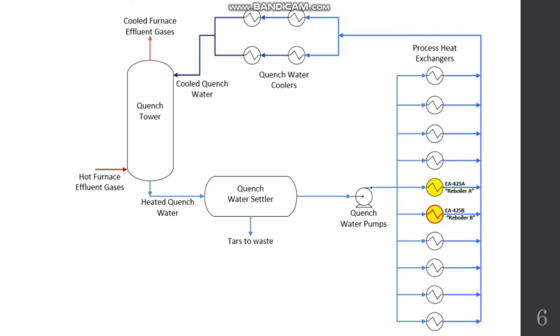Before we get into the details of the accident, we need to understand what led to it. The heated quench water is used as the heating utility for the reboiler of the propylene fractionator. The reboiler is a shell-and-tube heat exchanger. After the process stream contacts water in the quench tower, a quench water settler removes oil products. However, it is impossible to completely remove all the oil, so water with residual oil enters the pump and the tube side of the reboiler. Over a long period, this can cause fouling — deposits that block the tubes, lowering efficiency or even causing equipment failure.